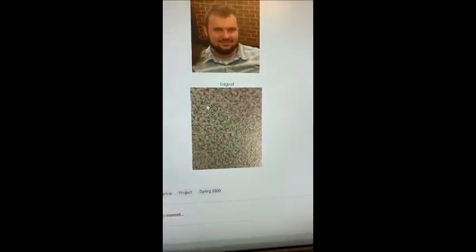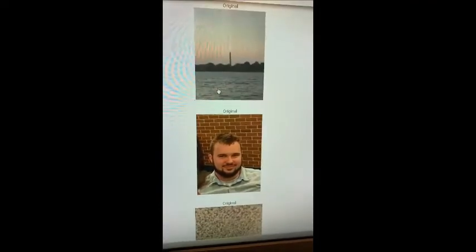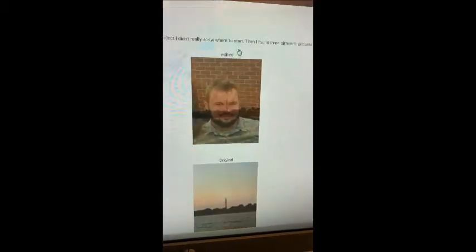I took a picture of this background, one of my friends, and a picture from when I went to DC, and I made this picture right here.